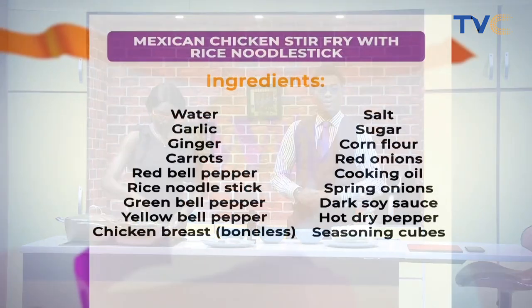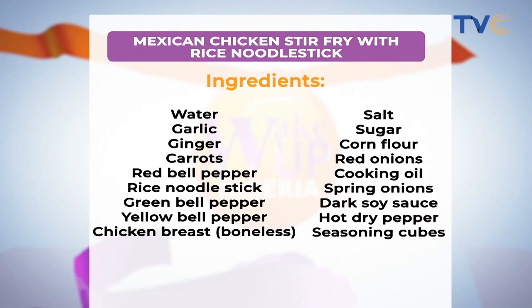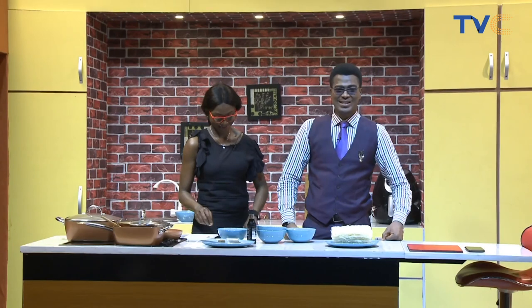Let's go through the ingredients one more time: from the right we have water, garlic, ginger, carrots, red bell peppers, rice noodle sticks, green bell peppers, yellow bell peppers, and chicken breast. On the other side: salt, sugar, cornflour, red onions, cooking oil, spring onions, dark soy sauce, hot dry pepper, and seasoning cubes. Now let's start and see how this finishes up!